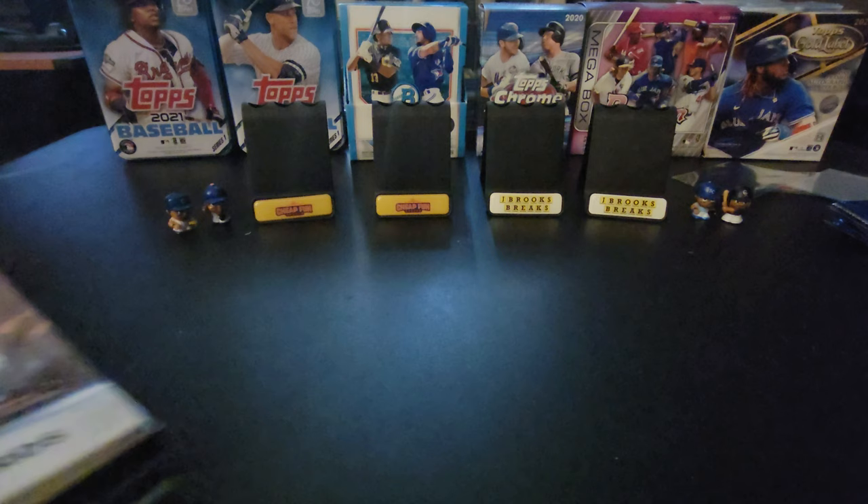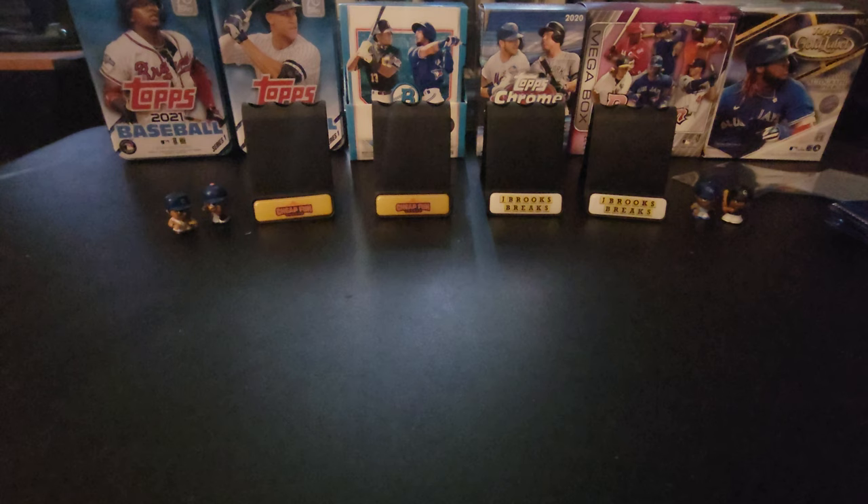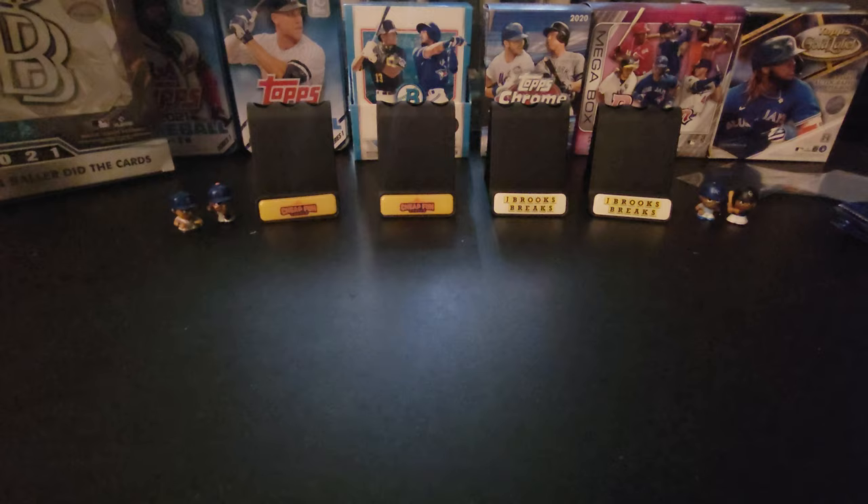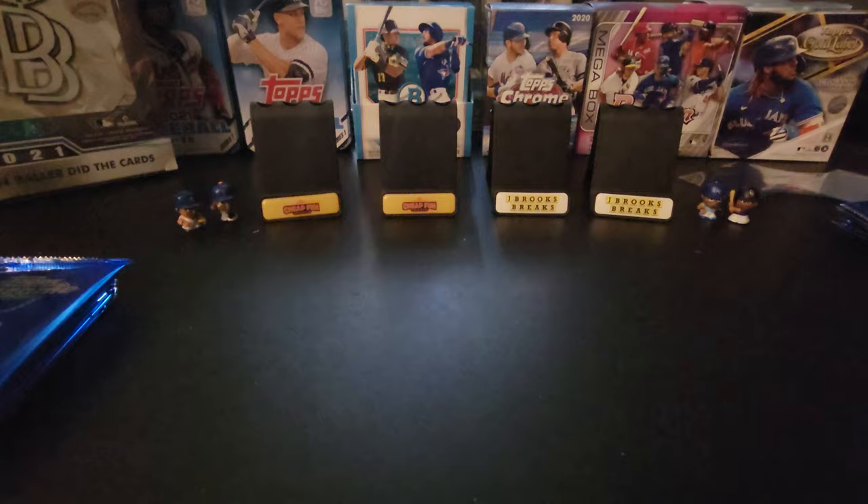We did a box yesterday, I had a second box and wasn't sure if I was going to open it. But I had so much fun opening that one, I said I should open this one. It's the second year it's been out — who knows if it's going to be a legacy Topps product, so I want to get in on it while it's current. So here we go, I got four piles and I'm going to go through them one by one.